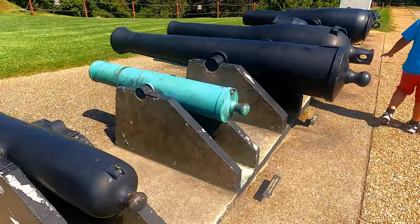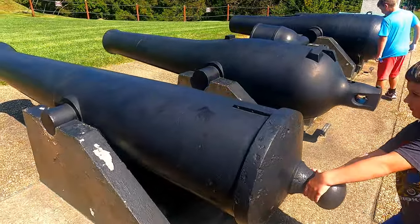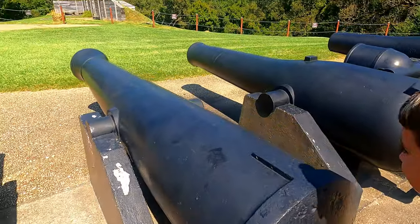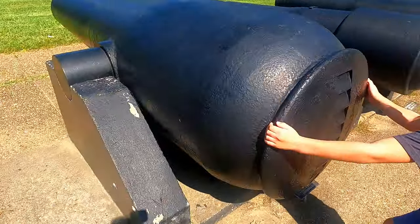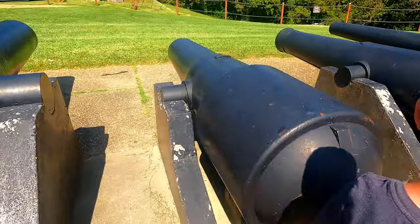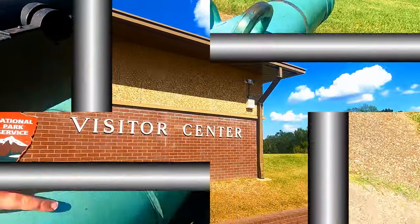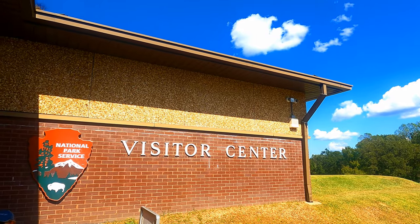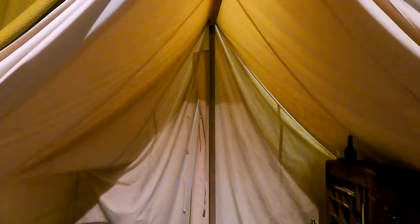This is a Civil War battlefield, so at the visitor center there are all these cannons on display. The visitor center was full of history — it had dioramas, artifacts from the Civil War, and of course a gift shop.